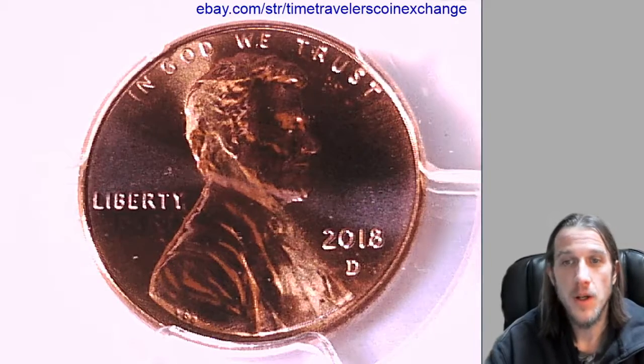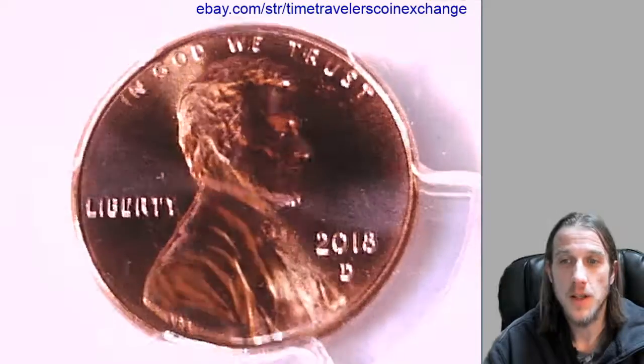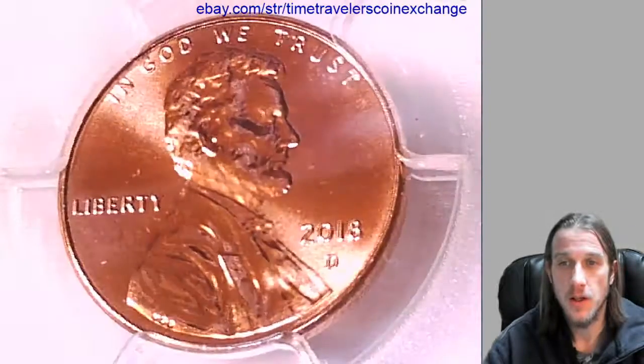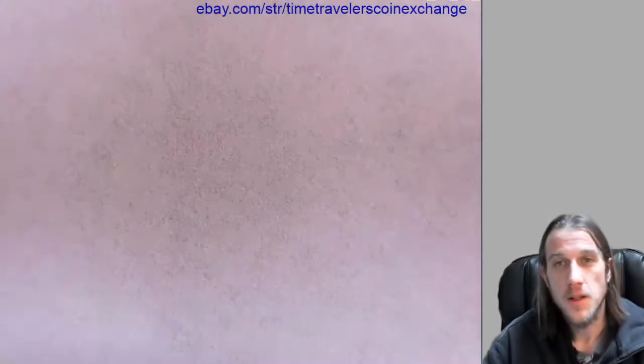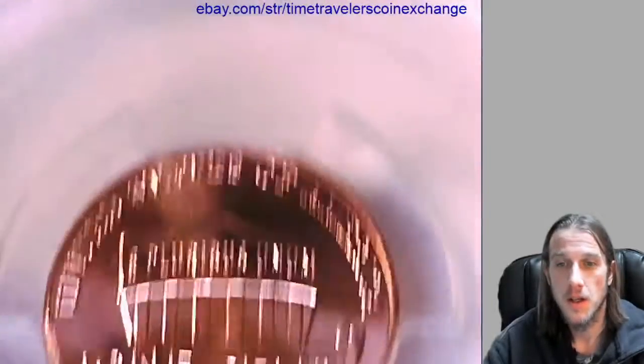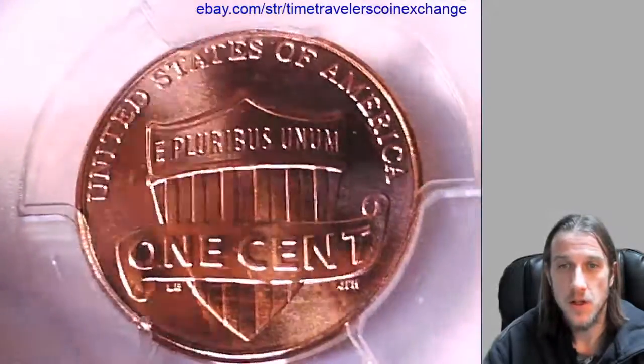Hello again everyone. Here we have the 2018 D Lincoln Shield cent. It's from the Denver Mint and it's a business strike coin. It has been graded by PCGS and they graded it Mint State 66 Red. Let's take a look at the front of the slab here which features the shield.